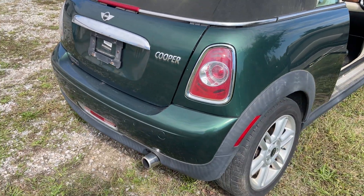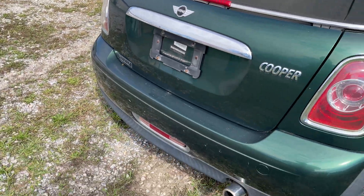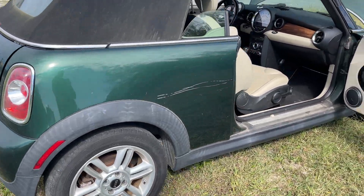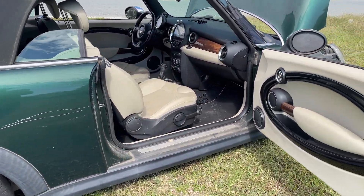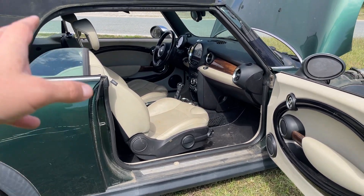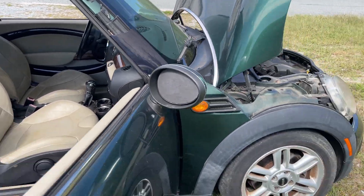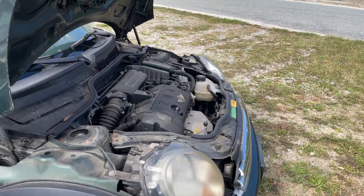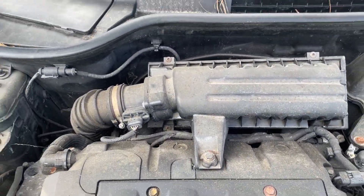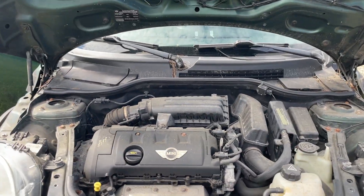The latch here does not work, but you can pop it with the key fob — not a big deal. The car's been sitting for a little bit. Windows work, AC seems to work, automatic transmission seems to work. 143,000 miles. I don't think it's a turbo motor, but it's a pretty fun little zippy car.